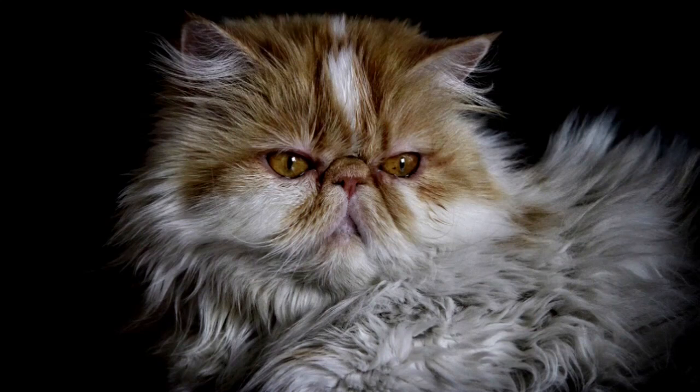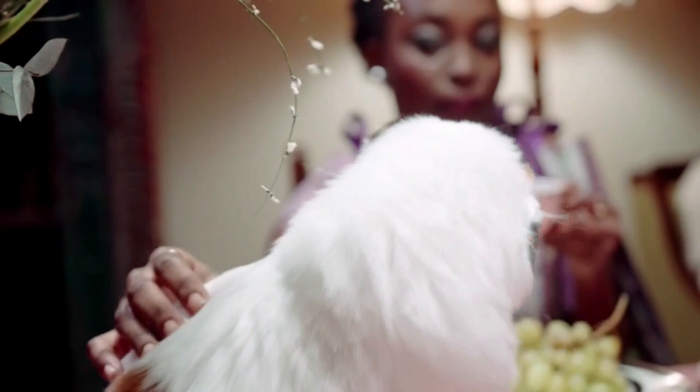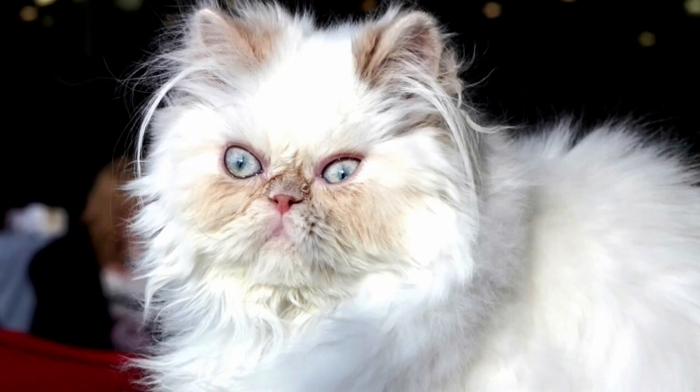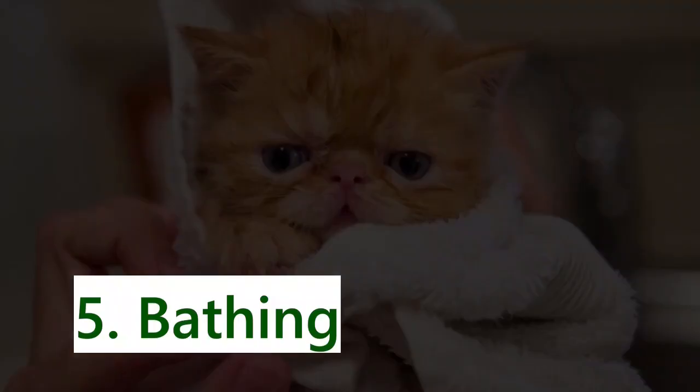Number four: temperament. Persian cats in general have a distinct temperament — I'd say they're on the calmer side. If you live in a noisy environment with several children and dogs, a Persian cat may not be the best choice for you. However, if you want a cat who is lively yet relaxing and enjoys nothing more than resting on your bed, the Persian is an excellent choice.